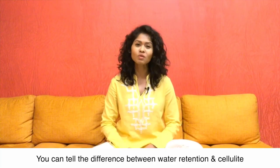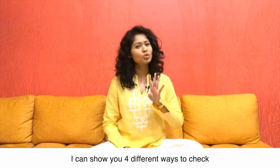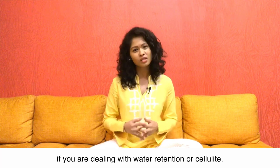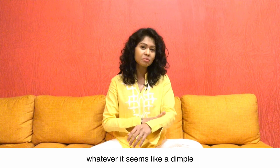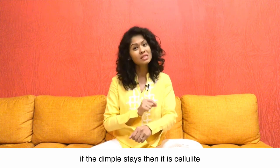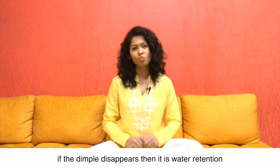You can tell the difference between water retention and cellulite by the absence or presence of dimples. I can show you four different ways to check. The first thing you can do is wherever it seems like a dimple, gently lift the skin around that dimple. If the dimple stays then it is cellulite, and if the dimple disappears then it is water retention.